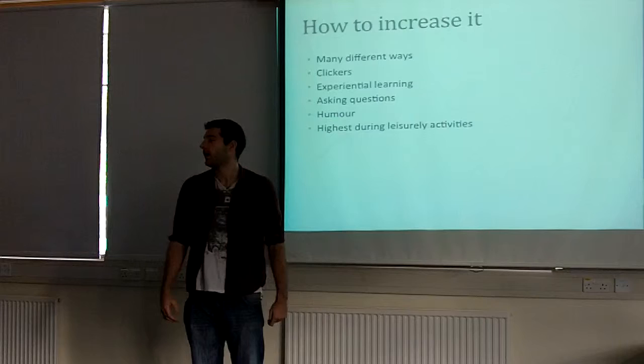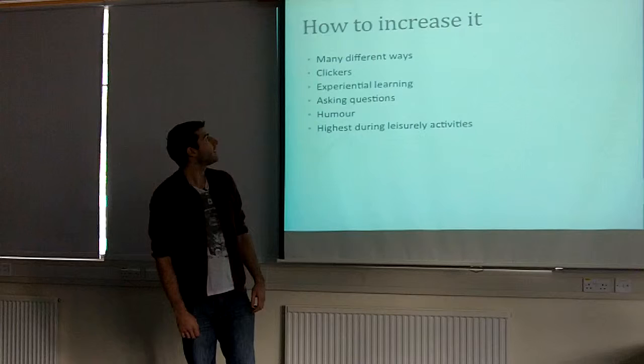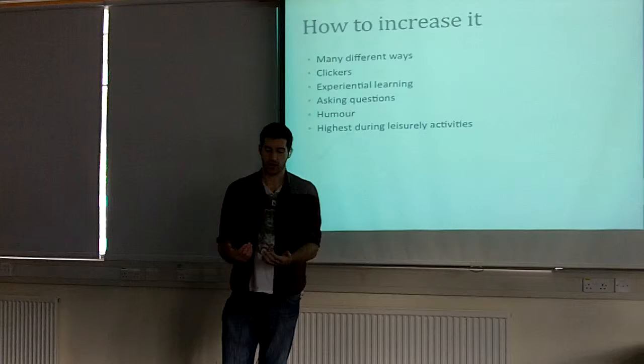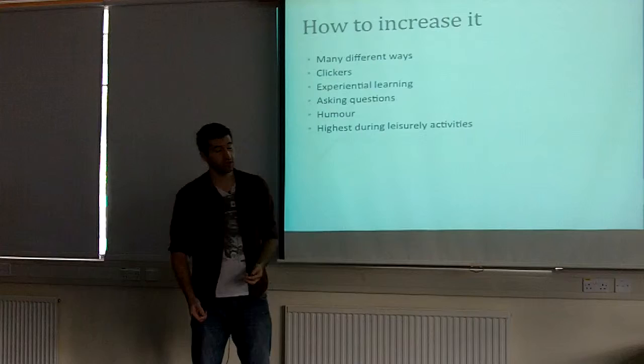So what type of methods can we use to increase engagement? There are many different ways, but it can be simple. For example, we have clickers in lectures — you ask a question and students respond with A, B, C, or D. It gets you to pay attention, you feel involved, and you feel like you're contributing towards the lecture.